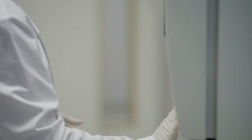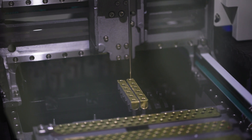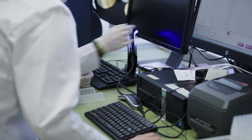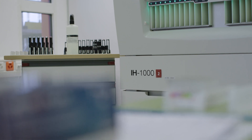This idea came up: why shouldn't we use our own instruments to see what our customers see when they use our reagents in their labs? There are lots of advantages to implementing those machines in our QC lab — we become an integrated piece inside BioRad.